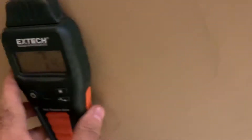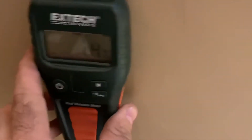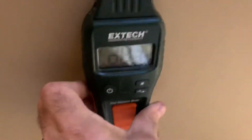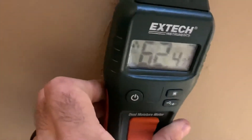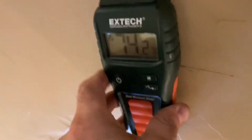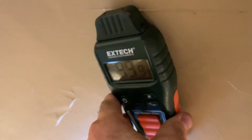The way we verify that is with this moisture meter. We get a reference point in an area that's not a cool spot — we're seeing readings of six to eight. As we move into the suspect area, watch the jump — there we go, we're getting 99. That confirms active moisture at that location.